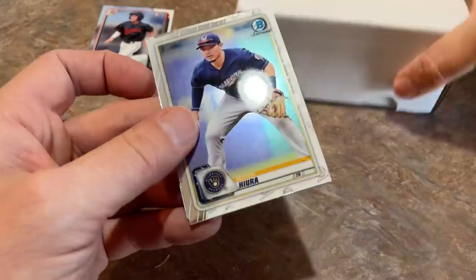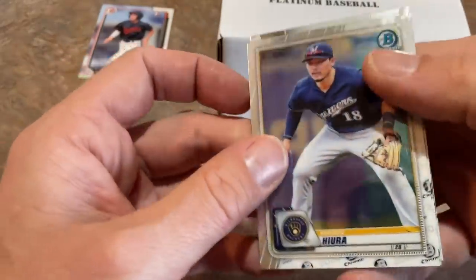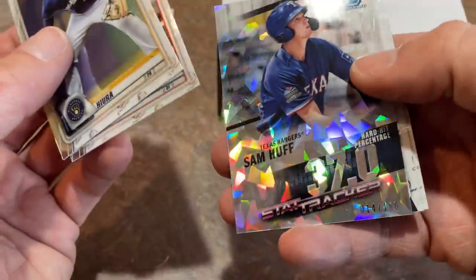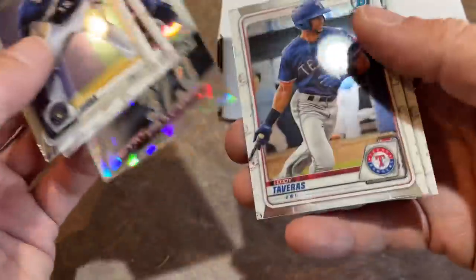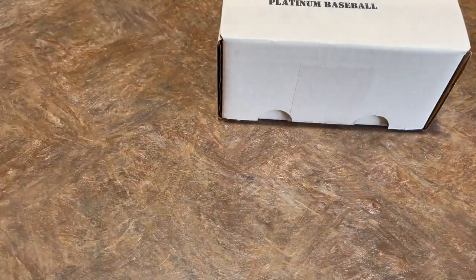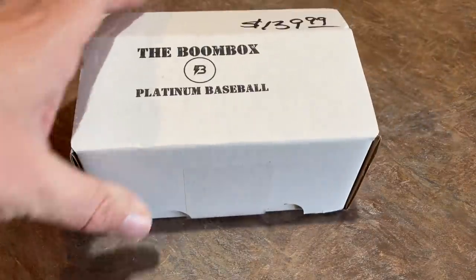Let's wrap things up with Bowman Chrome and then get into the $140 Platinum Baseball Edition. There's Willie Calhoun, Sam Huff with a nice atomic refractor. So the best card in the box was Ryan Mountcastle. Unfortunately, no autographs or relics despite the hobby packs — but that just means maybe we will get lucky in the next one.